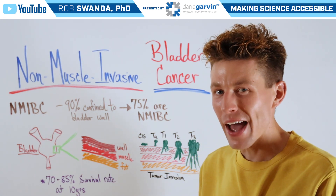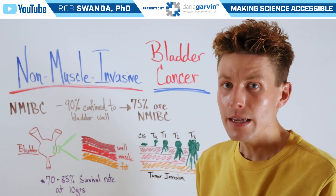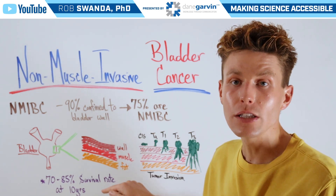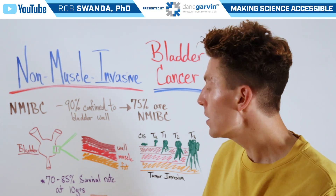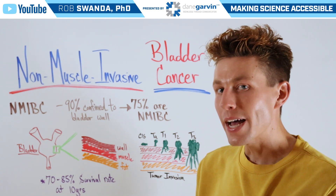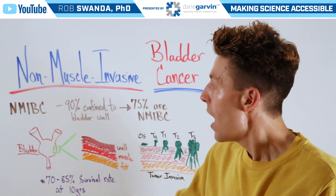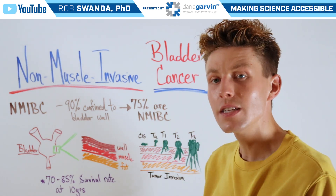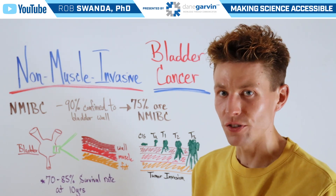Once we move past that classification, that's when we exit NMIBC, because T2 actually extends beyond the bladder wall and into the bladder muscles. And T3 extends even further into that fatty layer, and it can lead to metastasis. That's why early diagnosis and early treatment of NMIBC is really important before it gets to those later stages. At 10 years, NMIBC has about a 70 to 85% survival rate.